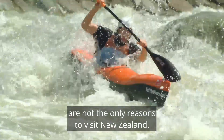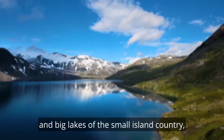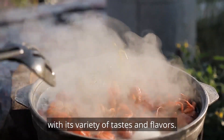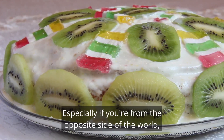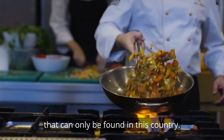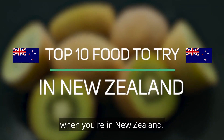Adventure and an escape to the wild are not the only reasons to visit New Zealand. Along with the mesmerizing geothermal features and big lakes of this small island country, you will find yourself having a blast with its variety of tastes and flavors. Especially if you're from the opposite side of the world, you will enjoy some of the items on this list that can only be found in this country. Let us take a look at the top 10 foods to try when you're in New Zealand.